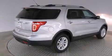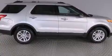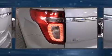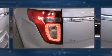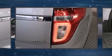Top features include front fog lights, front and rear reading lights, speed sensitive wipers, a power seat, a trip computer, remote keyless entry, and air conditioning.